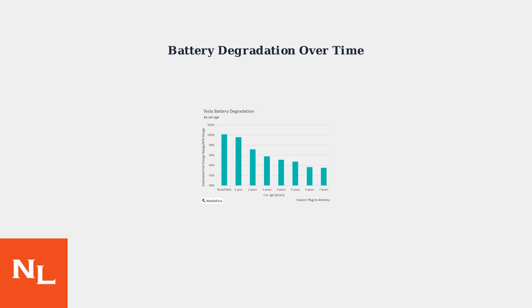The most common cause is natural battery degradation. Lithium-ion batteries naturally lose capacity over time and charge cycles. Battery capacity typically decreases from 100% to around 93% after seven years of use.